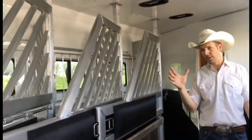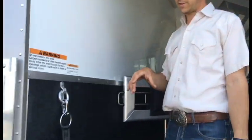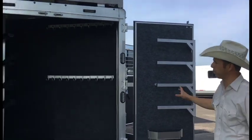You can see the side rear access here with a ramp on the side, and then walking around to the back, that gives us the opportunity to have this full-size rear tack. So you've got plenty of storage in the trailer.